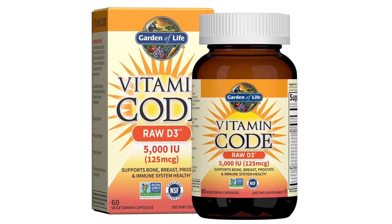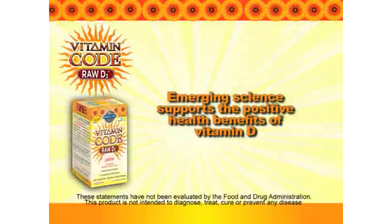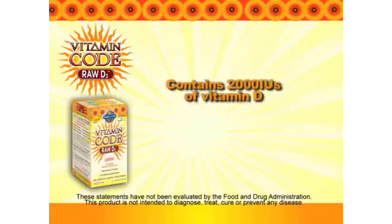Featuring raw Lactobacillus probiotics and digestive enzymes — lipase, protease, bromelain, lactase, papain, and more — to support healthy digestion. Adults take one capsule, or open capsule and mix contents with water or juice.